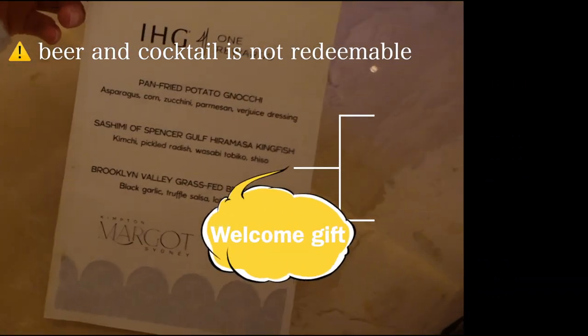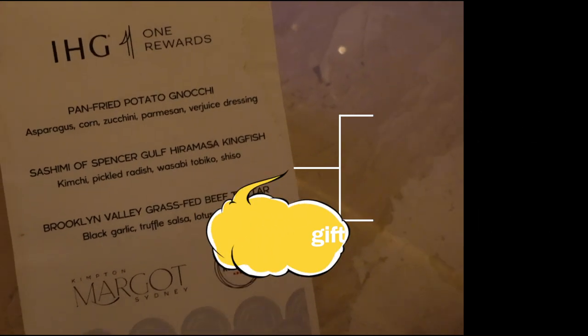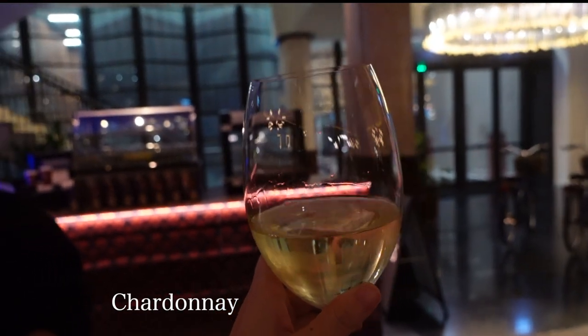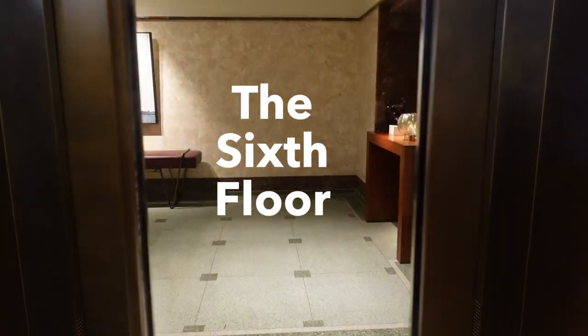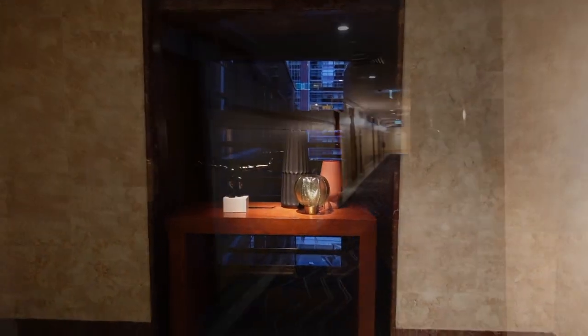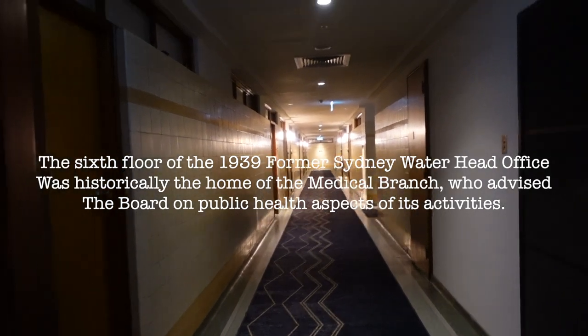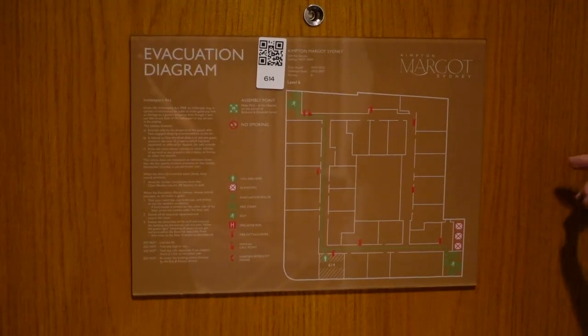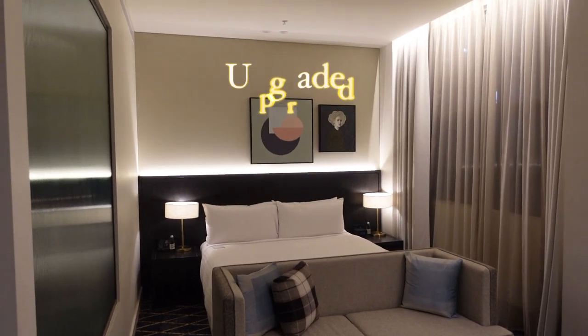We want to redeem our welcome gift, which instead of a snack they give us this menu so we can choose a dish from this menu. Let's look at the evacuation diagram — this is our room. Our room has been upgraded from a king size essential room.